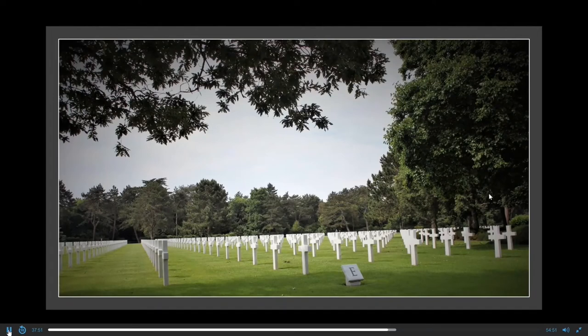The enormity of the tragedy really hits you when you walk amongst all the crosses — thousands and thousands of crosses as far as the eye can see.